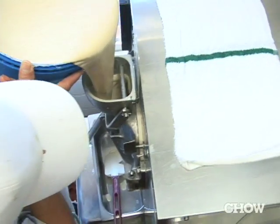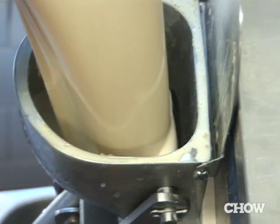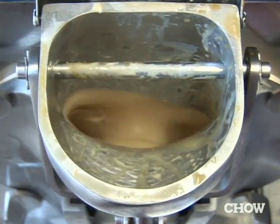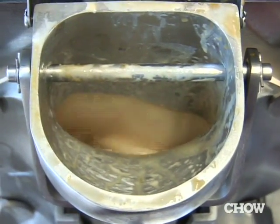We take the ice cream base, we add whatever flavors we're going to add to it, we put it in the ice cream machine and then it spins the ice cream, it freezes it and also incorporates the air at the same time. This is caramel and the base — we've still got like four more minutes before it'll be thick.